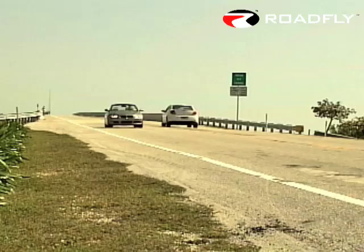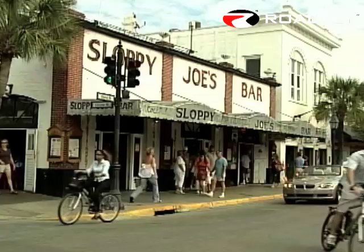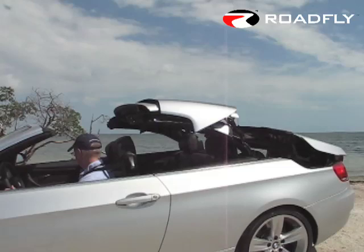Turbochargers and V8s are making their first appearances in the 3 Series, and the convertible is also making a leap into uncharted territory. The big story for the new E92 drop-top is its retracting hardtop, replacing the conventional softtop used on the outgoing E46. You might be thinking that the 3 Series is a little late to this party, but this is BMW we're talking about — a company that doesn't do anything half-baked.